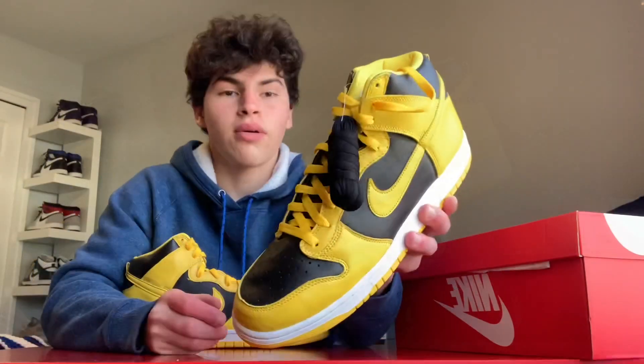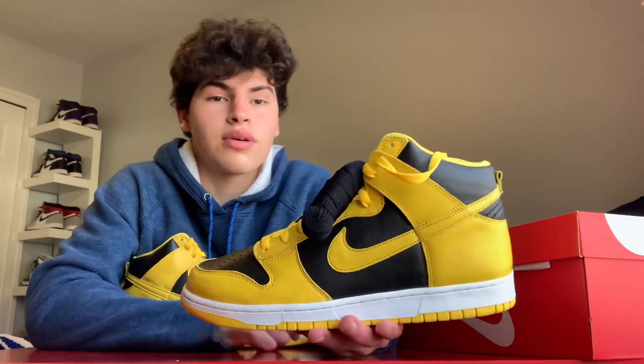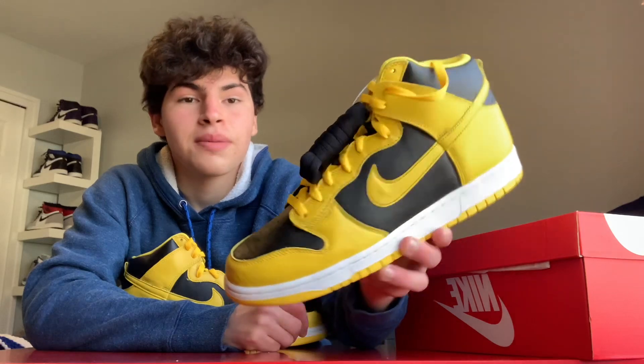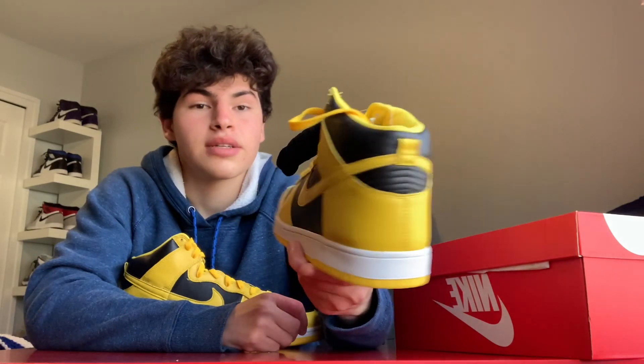I would not hold this shoe — I do not recommend you do — just because the color and dunk hype is not at its highest right now. There are a lot of other shoes like the Band Jordan One mids on the come-up, along with other Jordan One highs and other dunks. This shoe is just not at its highest right now, so I do not recommend you guys invest in this shoe. There are better places to invest your money. This shoe is a quick flip in my opinion.